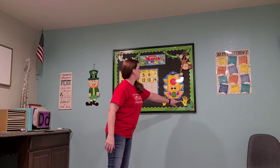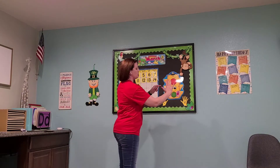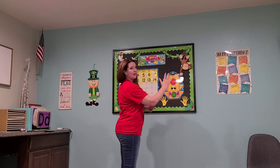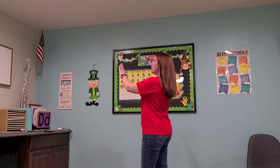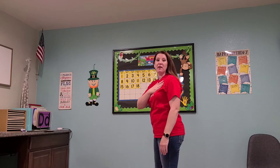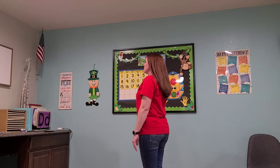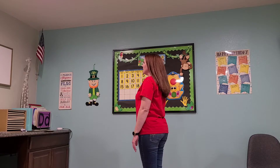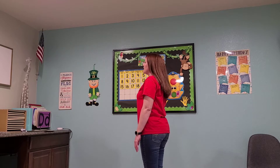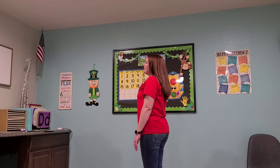Okay, we're going to start with our Pledge of Allegiance. Get your right hand — hold your hand down, make sure your thumb is pointing this way, that's your right hand — and put it here on your heart. We're going to look at our flag. I pledge allegiance to the flag of the United States of America, and to the Republic for which it stands, one nation under God, indivisible, with liberty and justice for all. Great job!